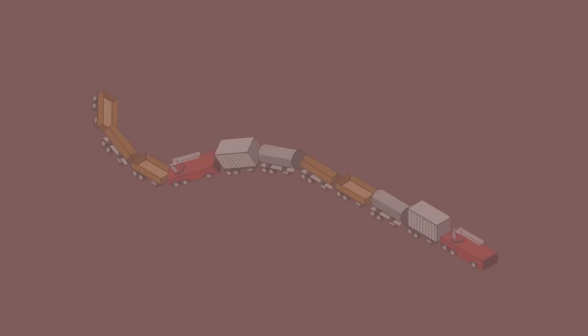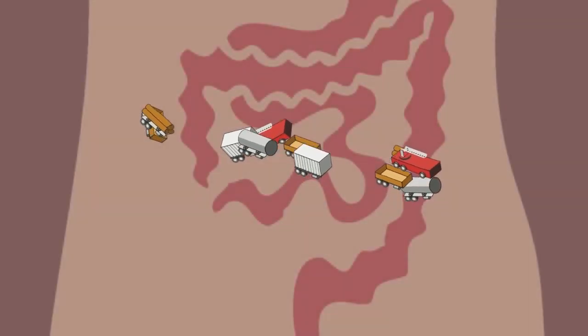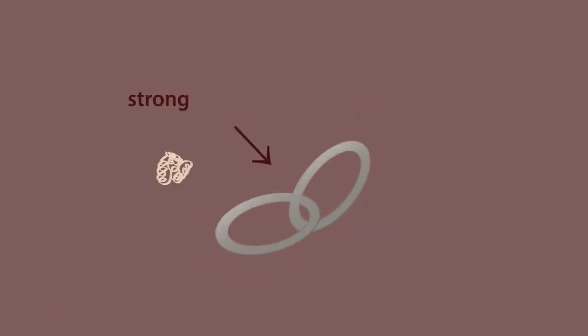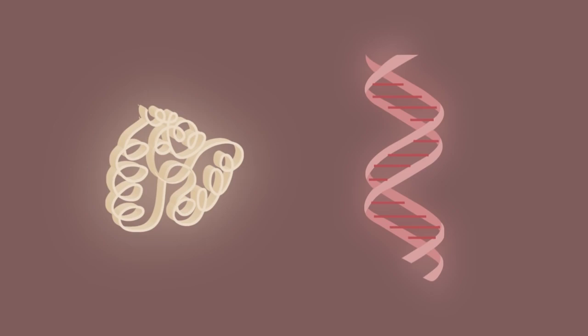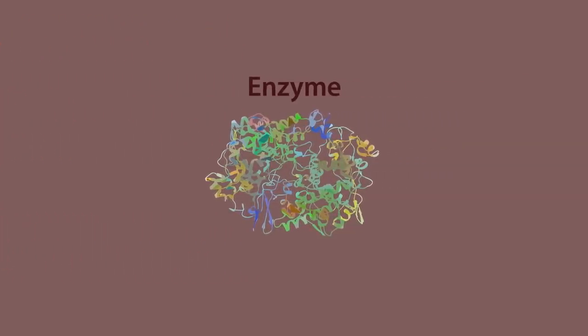But there is a problem. These hydrolysis reactions cannot happen by themselves even in the warmth of our guts. The bonds are strong, making protein and DNA stable. You would need temperatures of several hundred degrees to break these molecules apart, and so this is where the enzymes come in.